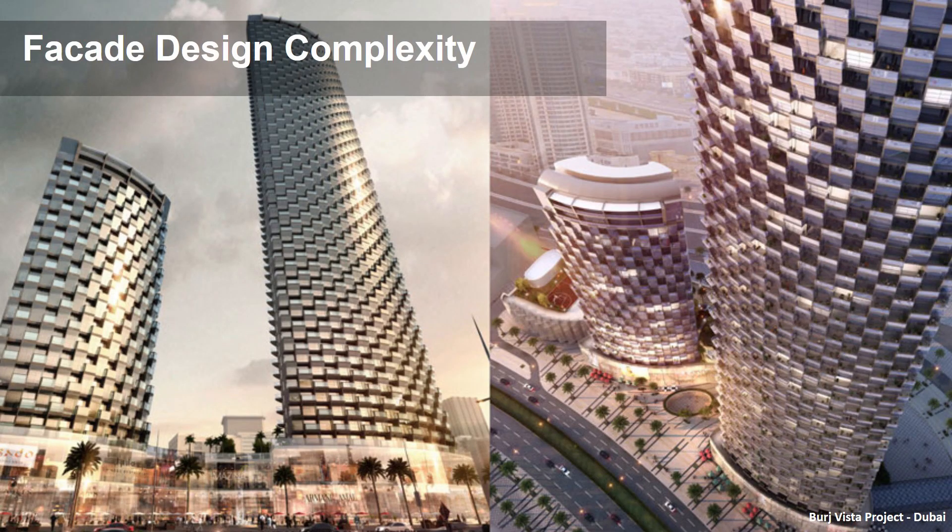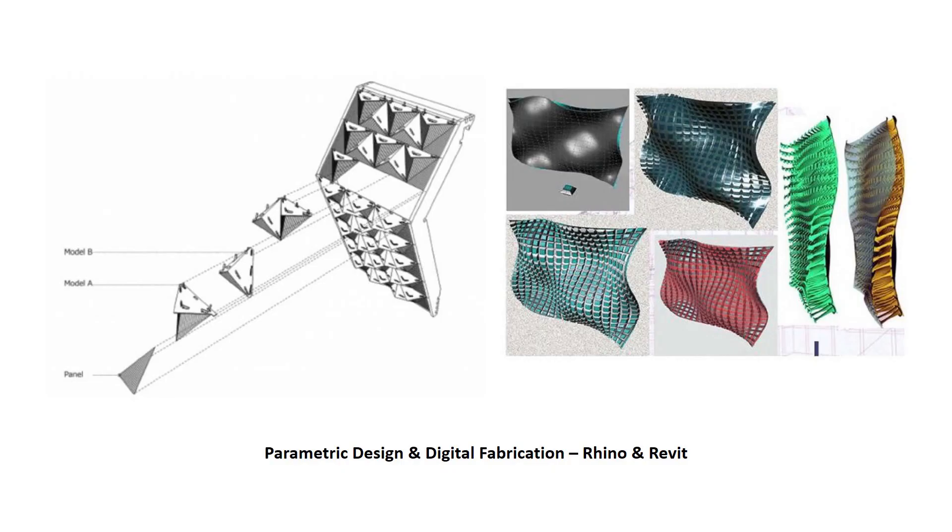The facade industry in recent years has evolved immensely in terms of complexity and technology. Never before was the facade industry so innovative and challenging. Facades are meant to be a bold statement.